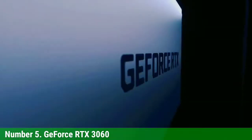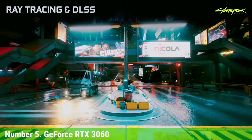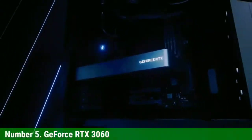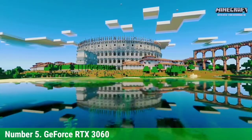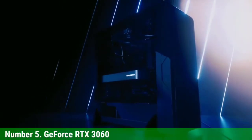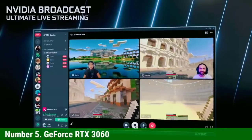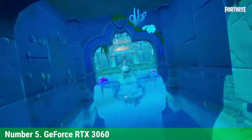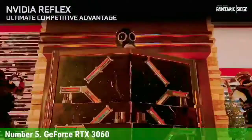Two and a half years later, you can now match a $500 graphics card with a $330 alternative — or that's the theory. Demand still surpasses supply, but we've seen the RTX 3060 go in and out of stock for $400 or less. Given the performance we saw in our testing, the RTX 3060 is the overall value pick, factoring in ray tracing and DLSS performance.